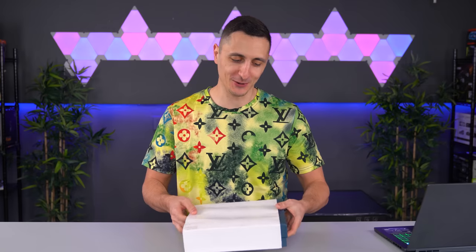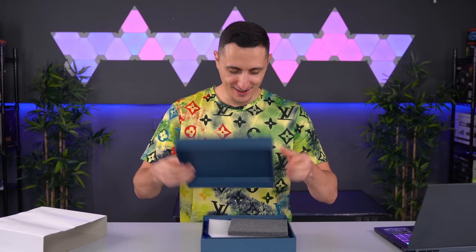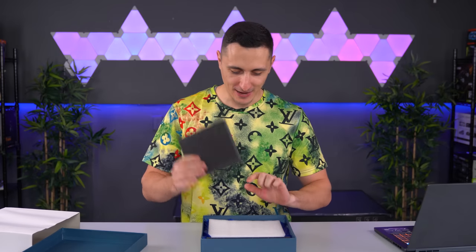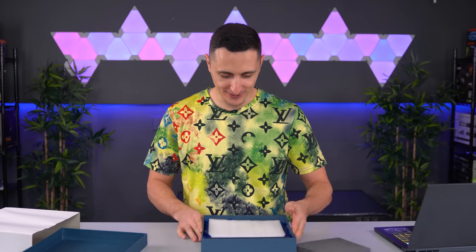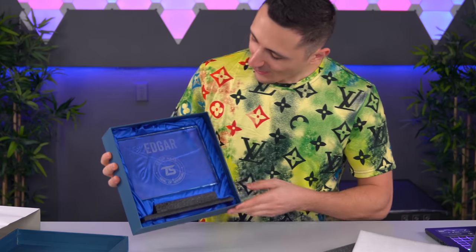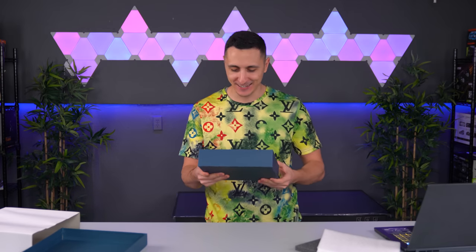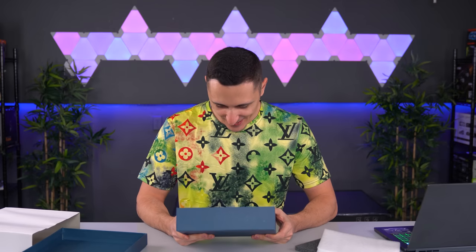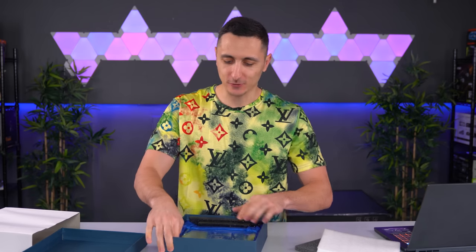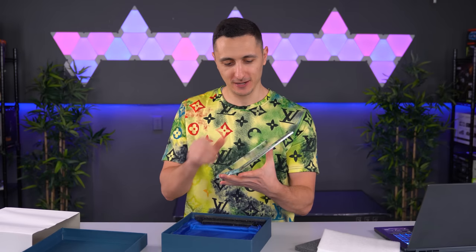Here we go. Got some more padding inside, of course. Here it is, you guys. Oh damn, that looks clean. Sadly, this isn't mine even though my name is on there - I kind of just ordered one so I can see what it looks like before I ship it out to the people. Oh my God, this looks so damn cool.